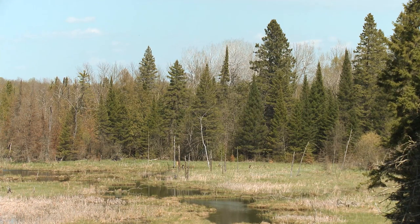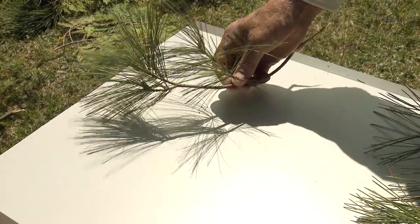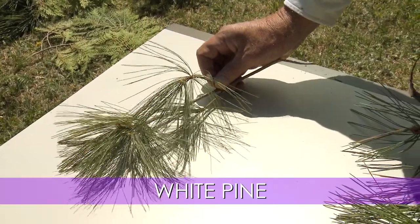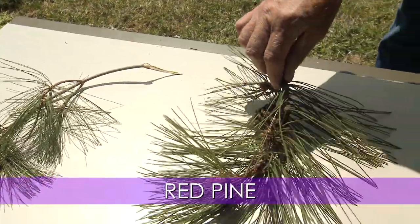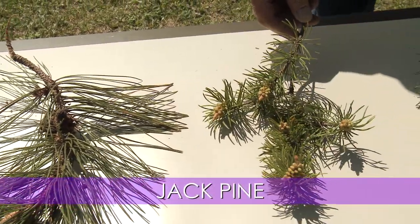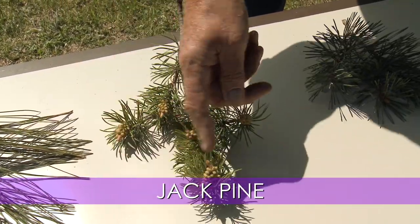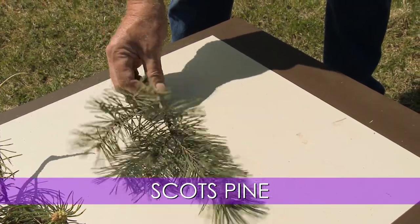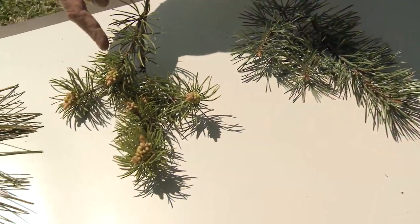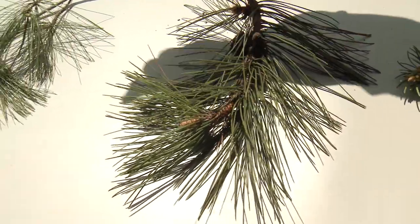Now let's do a quick review of what we've seen and get ready for a little quiz. Let's review the things that are actually pines — in the genus Pinus. This again is white pine: soft needles, about three inches long, five needles per bunch. The red pine has more coarse needles and they come in bunches of two. The jack pine has shorter, kind of twisted needles — same as the tree. This particular one has some pollen cones on it. And finally, the Scots pine, which is not native to northern Minnesota and is oftentimes confused with jack pine.